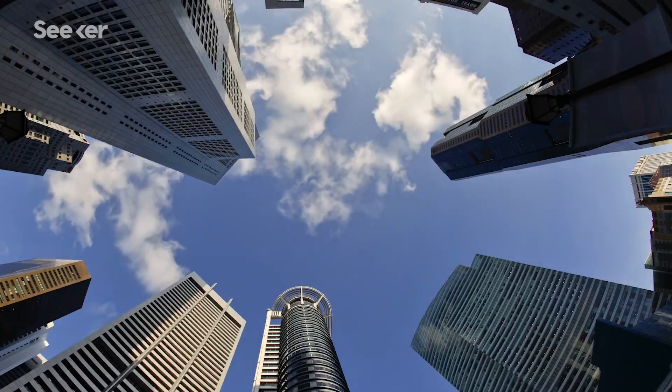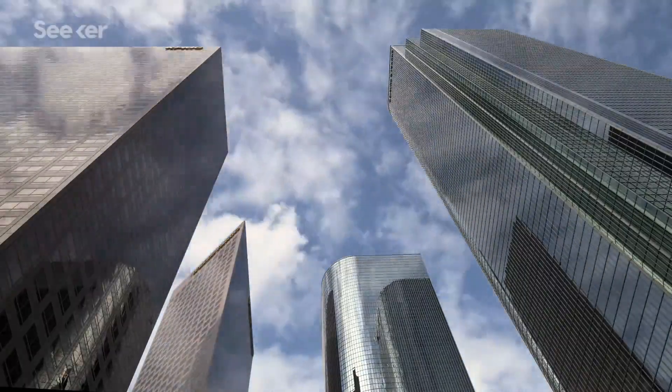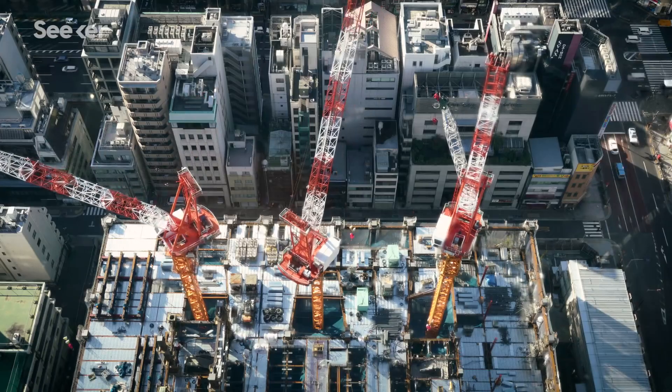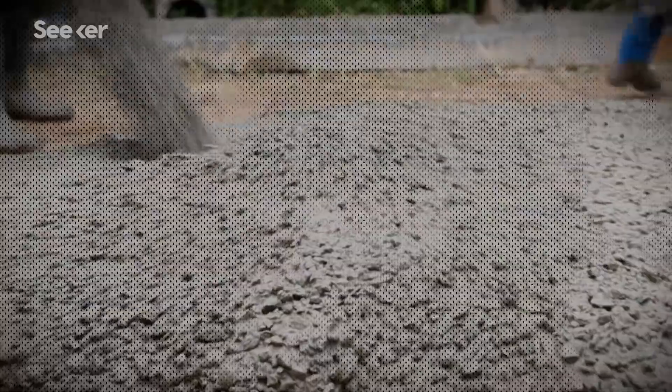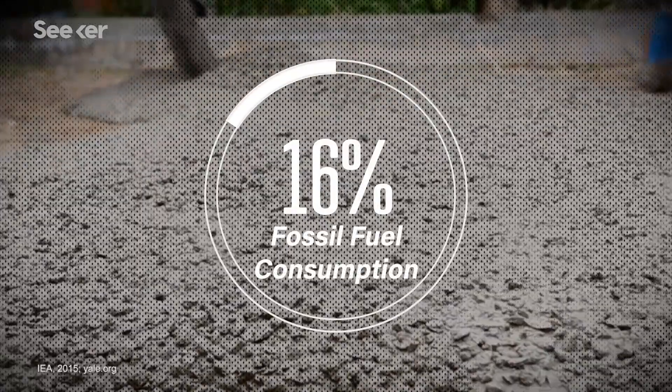Skyscrapers are symbols of modern ambition — enormous, powerful structures that offer the one-two punch of space and bragging rights. But the race to be the tallest is fueled by steel and concrete, two materials that account for an estimated 16% of global fossil fuel consumption.